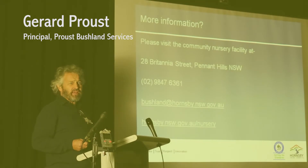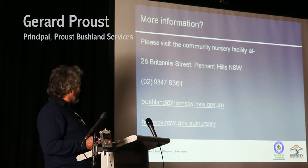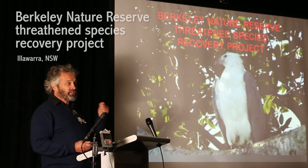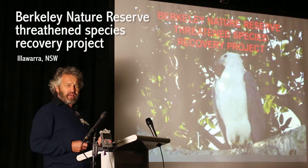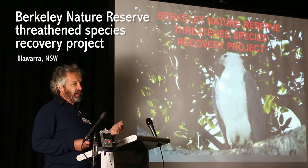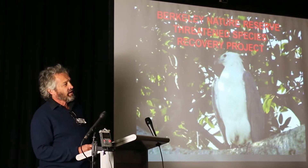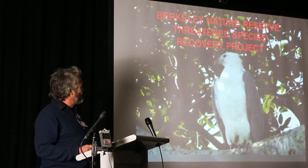People that know me are thanking themselves at the moment that it is only five minutes you're going to get here. This is a great little project, hard work, tearing your hair out at times, out at the Berkeley Nature Reserve, which is located in Lake Illawarra, near the northern shores.